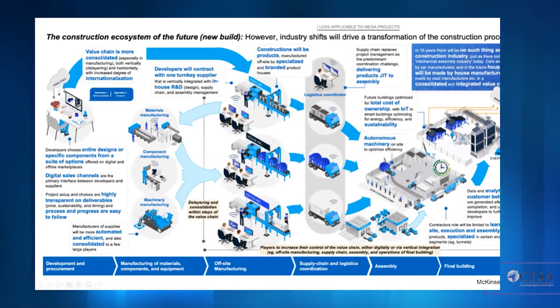The construction ecosystem of the future should feature a more consolidated value chain, with designs more specific to components from a standardized suite. The real options here are design for manufacturing and off-site manufacturing, where there is much more control and a more modularized delivery system. This feeds into improved logistics capabilities — we've seen this with companies like Takealot, where an entire new sub-sector of logistics has grown around online shopping. The inclusion of autonomous machinery and embedded enhanced analytics are all the targets we should be aiming for from an innovation perspective.